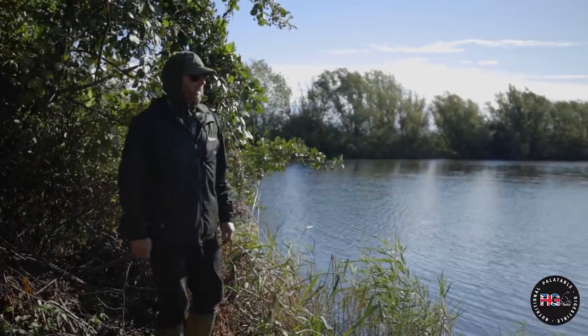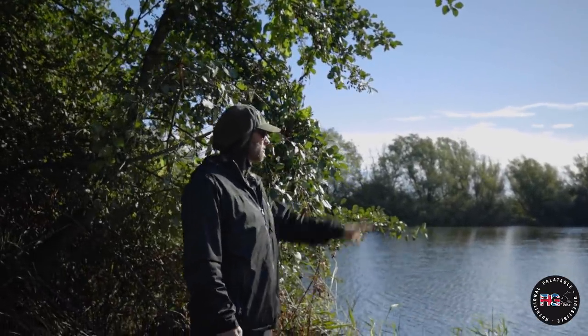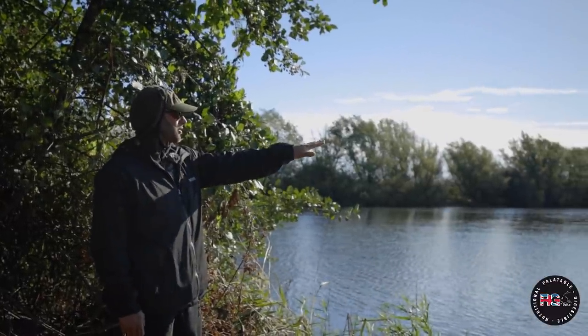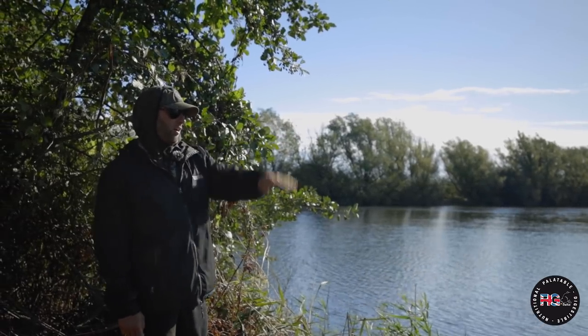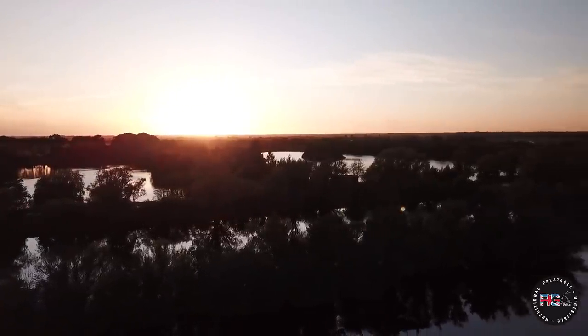This is the swim from last weekend. I've had two rods out - one directly to the island and one just off at the bottom of the slope, and then one over the far margin, sort of three or four rod lengths off a snag over there.